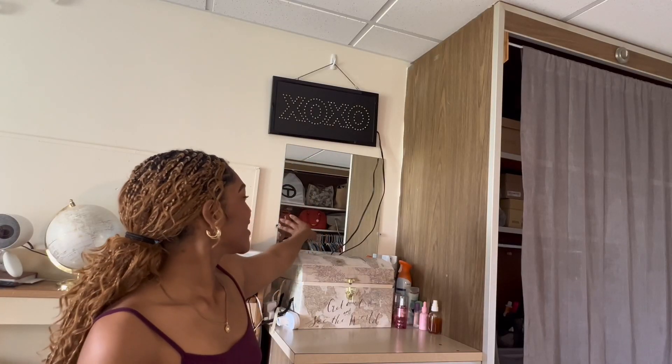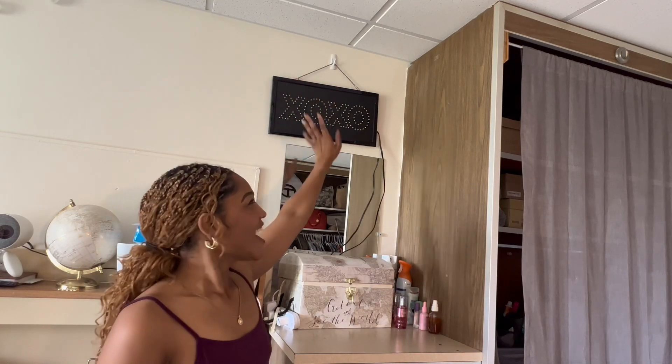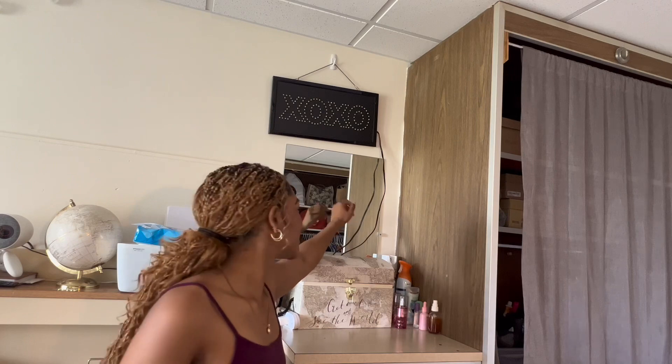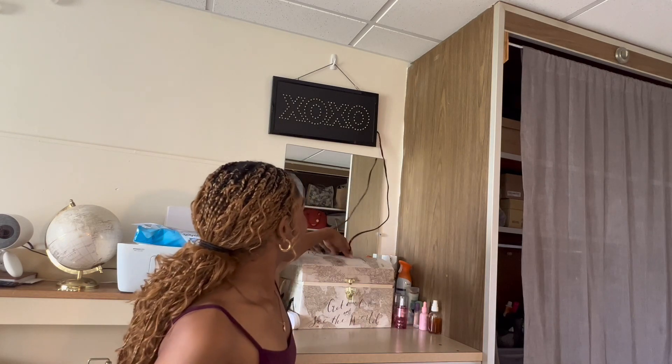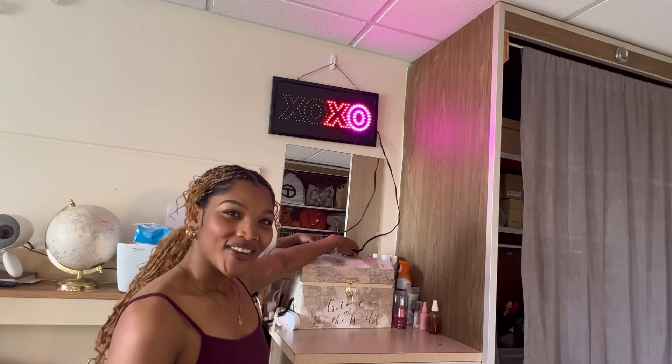I have another mirror right here. And then this up here is my XOXO sign — I freaking love this sign. I usually turn it on during the night and it just gives my whole room a vibe. Let me show you guys what it looks like. There's a little switch right here and it just lights up XOXO.